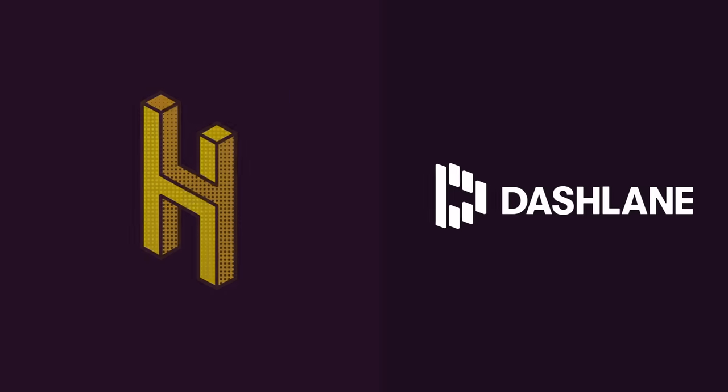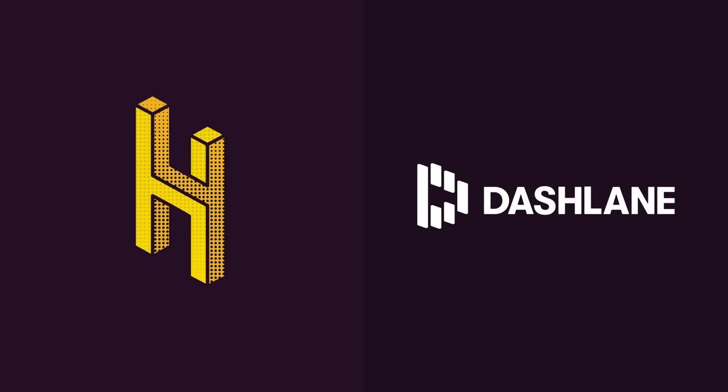This video was made possible by Dashlane. Get a safer, simpler life online at dashlane.com/hai.